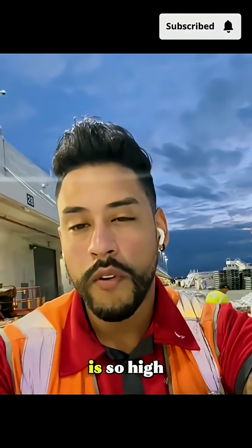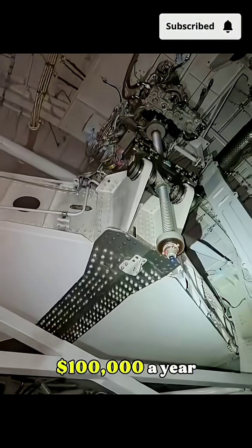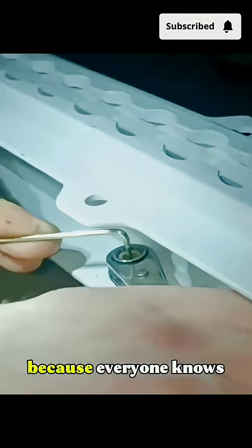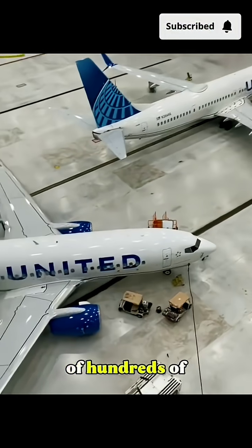And that's exactly why their pay is so high. A skilled structural repair tech can easily make over $100,000 a year, because everyone knows the plane's safe takeoff depends on their work — and so do the lives of hundreds of passengers.